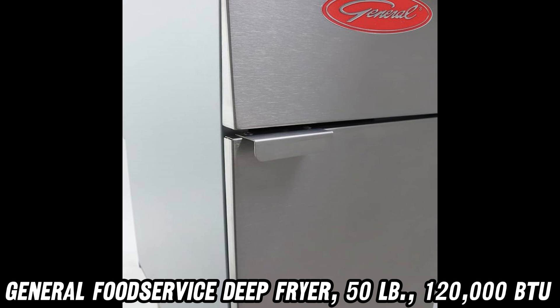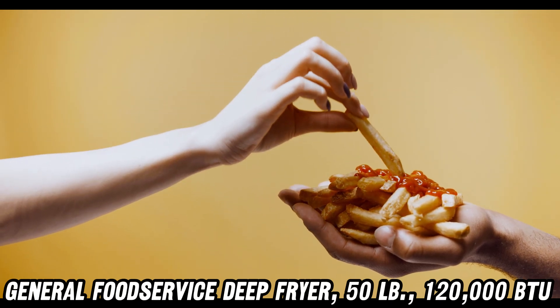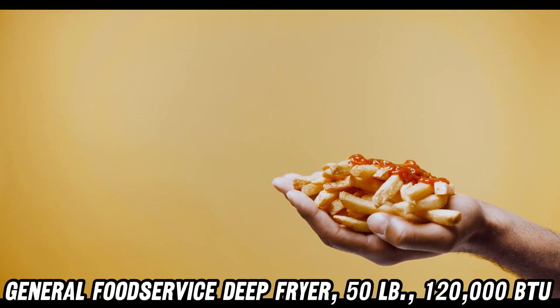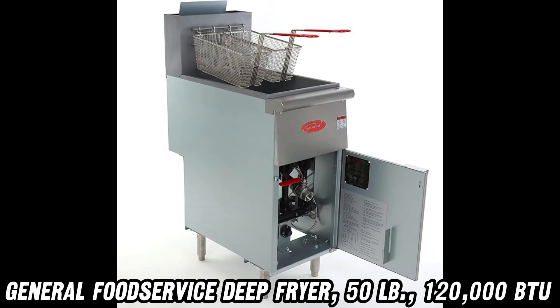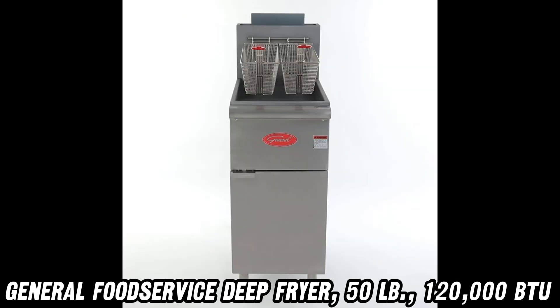Don't let this hot deal slip through your fingers. Check out the purchase link in the description for a discount that'll make your wallet do a happy dance. Remember, in the world of deep fryers, this is the big fish in a sea of small fry.